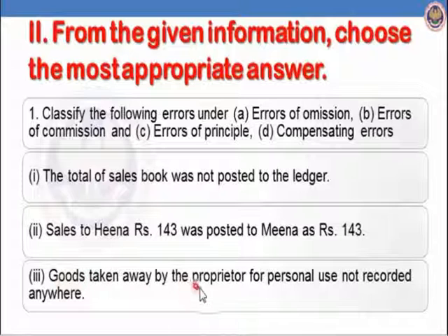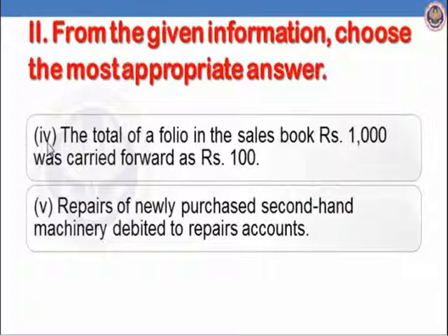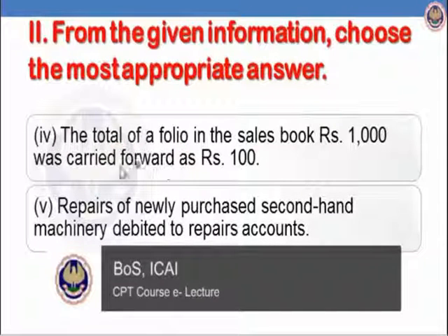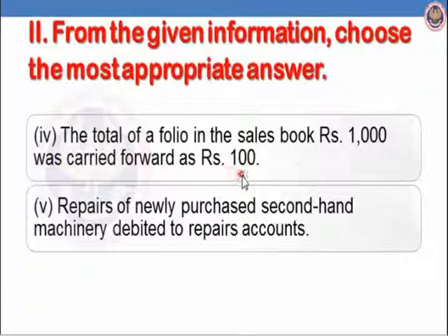Third: goods taken away by proprietor for personal use not recorded anywhere — it is an error of omission. Fourth: the total of a folio in the sales book, Rs.1000, was carried forward as Rs.100 — it is wrong casting/carry-forward. Wrong totalling or wrong carry-forward falls under error of commission. So the fourth part is error of commission.